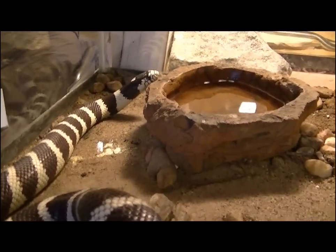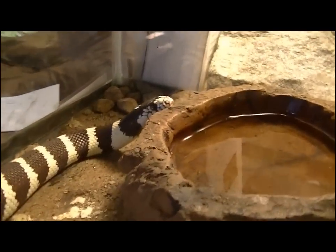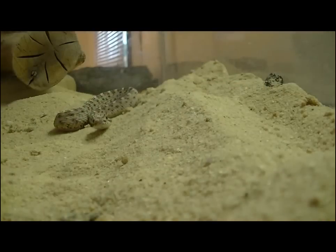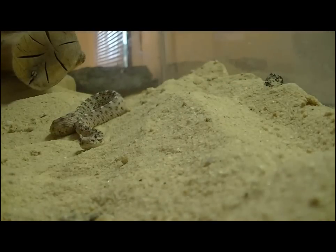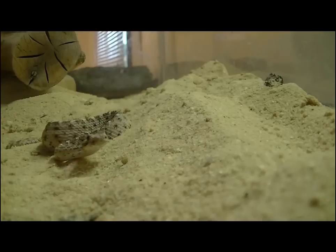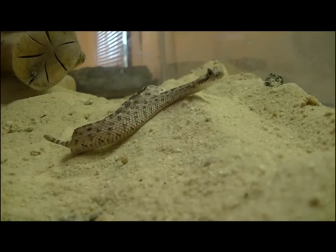Snakes such as the California Kingsnake eat mice and rats, but also other types of animals like lizards and even other snakes, including venomous snakes like this Sonoran Desert Sidewinder. It gets its name from the side-winding-type action it uses to crawl across the hot sand.